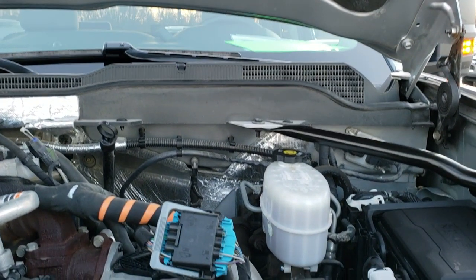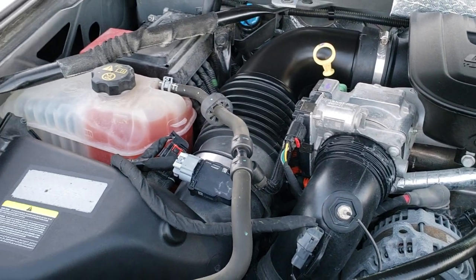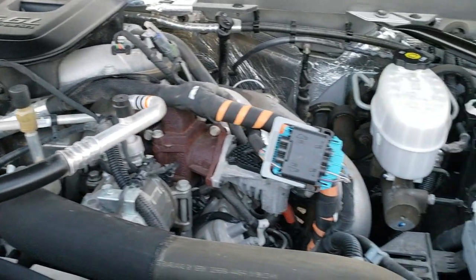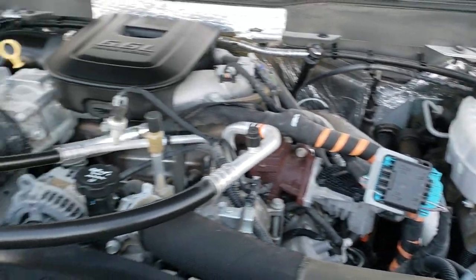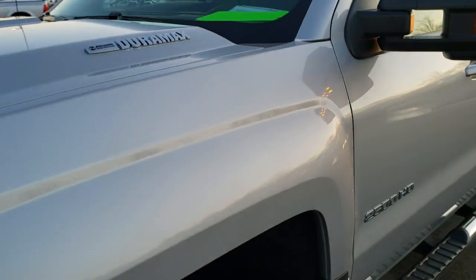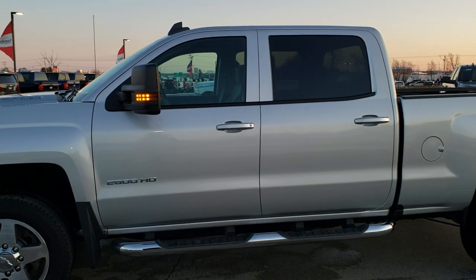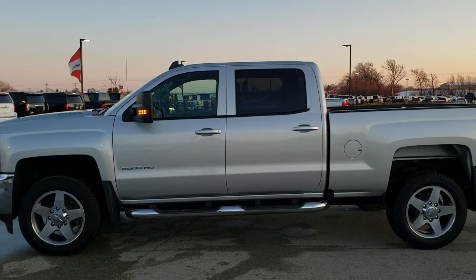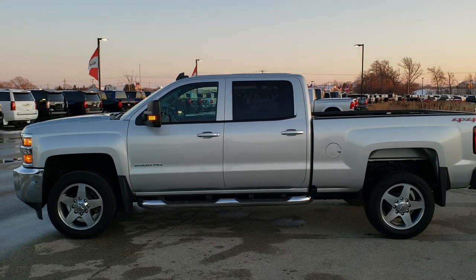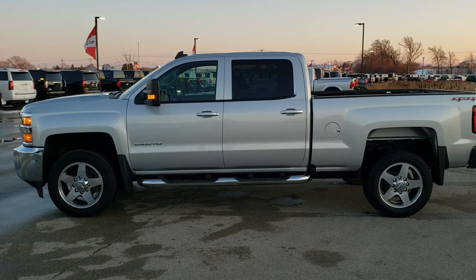Under the hood we have the 6.6 liter Duramax diesel LML motor. The engine bay is very clean and the truck runs very smooth. It has been fully safetied and inspected by our service shop, has a fresh oil and filter change, all the fluids have been checked and topped off, and the truck has been gone through mechanically 100%. It is 100% ready to go. To see more pictures of this truck or one of our other 450 new and used cars, trucks, SUVs, minivans, half tons, three-quarter tons, and one tons, go to our website at www.summitauto.com.